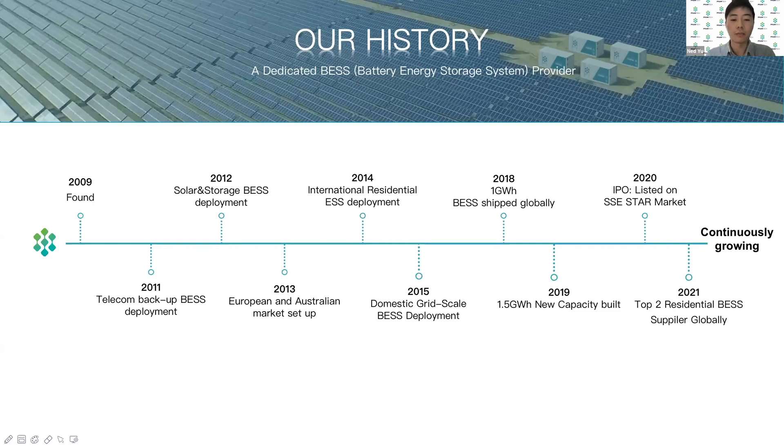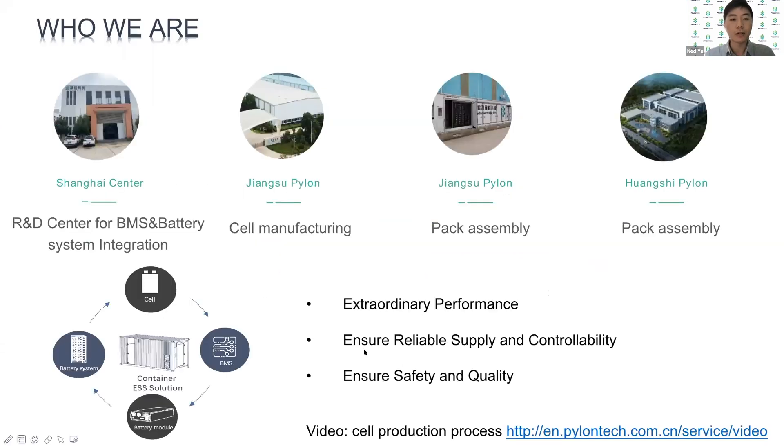Now our company developments are well secured from the aspect of cash flow and business operation. Currently, we have three battery factories in China. One is the cells factory in Jiangsu province, with 5.5 gigawatt annual production capacity, and two pack assembly factories for the system integration. Our head office and R&D center is based in Shanghai.